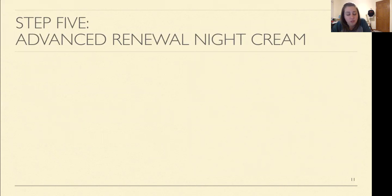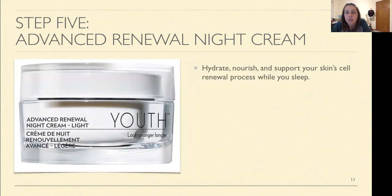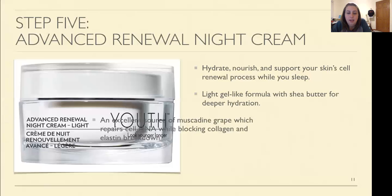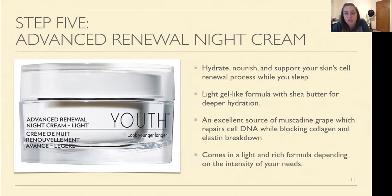Now what do you do at night? After you've cleaned off all your makeup, the best thing is the Advanced Renewal Night Cream. There are two different formulas — a light and a rich — depending on your specific needs. It's going to hydrate, nourish, and support your skin cells while you sleep. It's a gel-like formula with shea butter and deep hydration, and it's going to repair DNA cells that help block collagen and elastin breakdown, so you're really repairing your skin overnight.